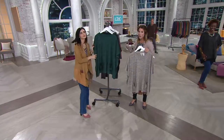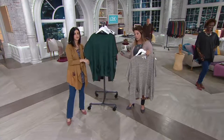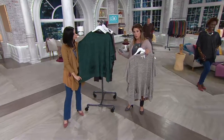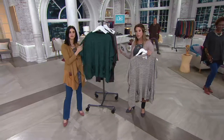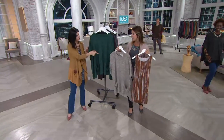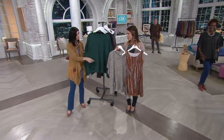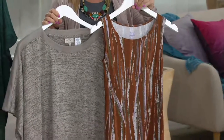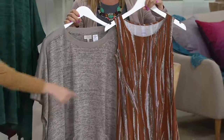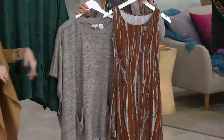It is extra extra small through 3X, but it's jump sizing: extra extra small and small together, medium through extra large together, and 1X through 3X together. Order true to size — I would not size up on this one since it already has a nice relaxed fit. And if you picked up the copper stripe tank top, wow, that would be gorgeous together.